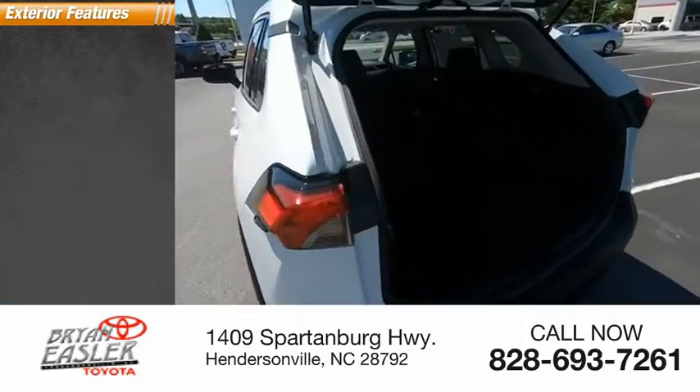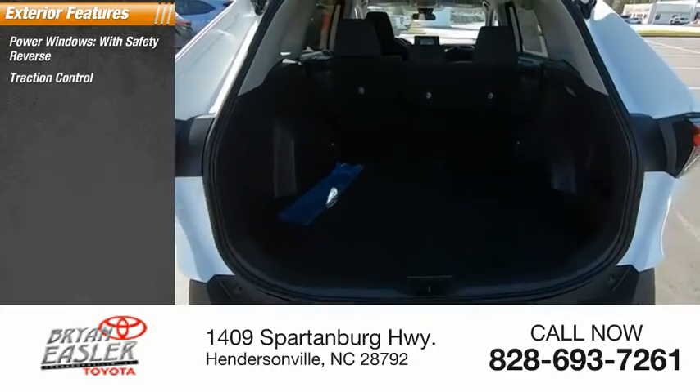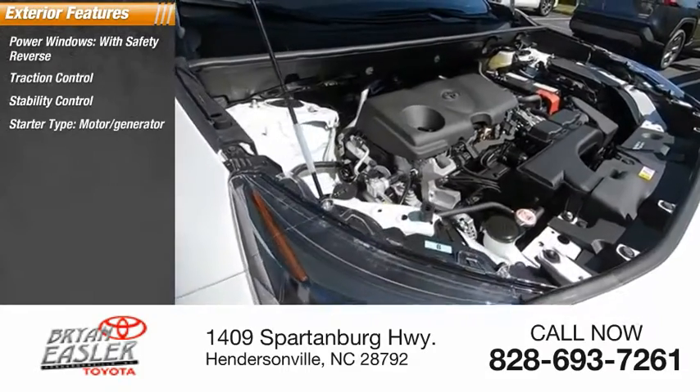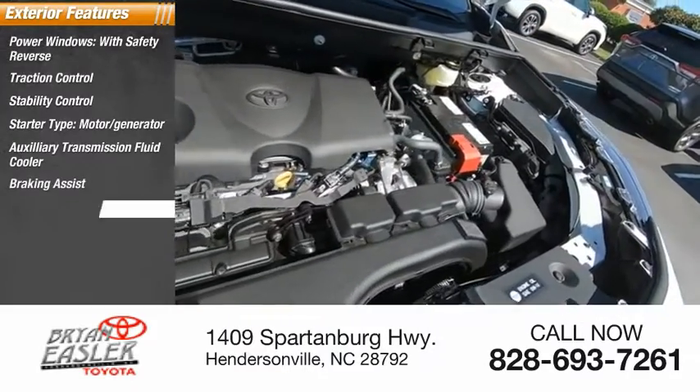Here are some of this vehicle's great options: power windows with safety reverse, traction control, stability control, starter type motor generator, auxiliary transmission fluid cooler, braking assist, and power brakes.